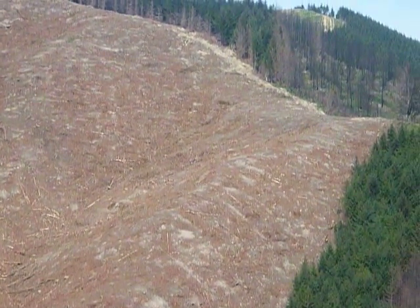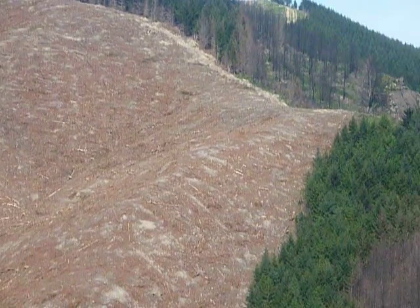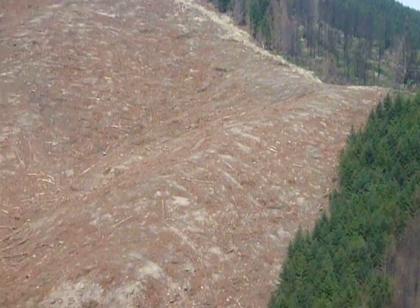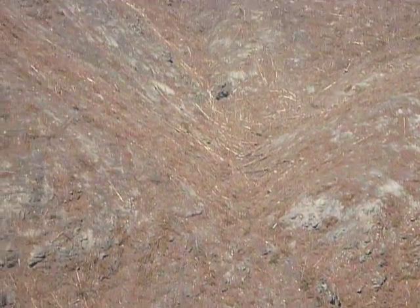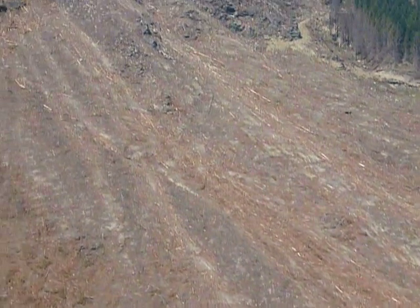We had a section there where we had the tail hold sitting over in that far corner and we bridled off down the back of that Douglas there. That was about 650 metres to there.